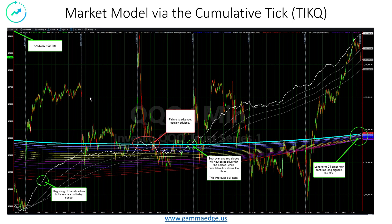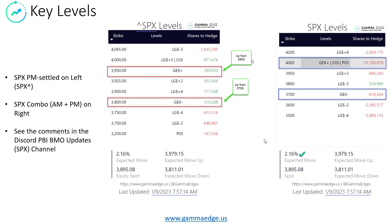Taking a look at the tick queue — which is the NASDAQ — this started its bullish transition earlier, back on the 29th. We did get a failure with the pullback that occurred after the first of the year on the 3rd, and then it's been off to the races ever since. With this transition, the longer-term cumulative tick timer has confirmed a long-term trend in the queues, so I would be paying attention to where you have good relative strength in the QQQ.